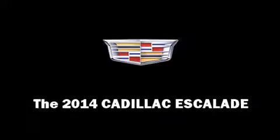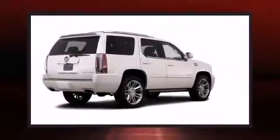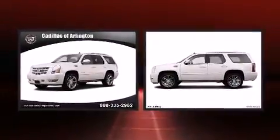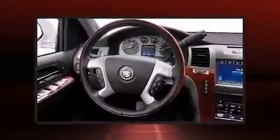Discerning drivers will appreciate the 2014 Cadillac Escalade. Smooth gear shifts are achieved thanks to the powerful eight-cylinder engine, and load-leveling rear suspension maintains a comfortable ride.